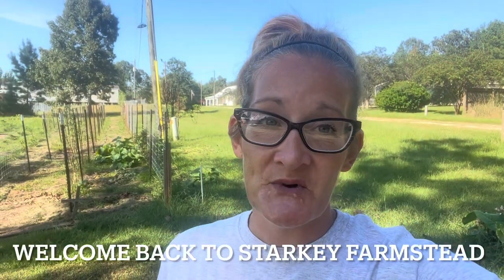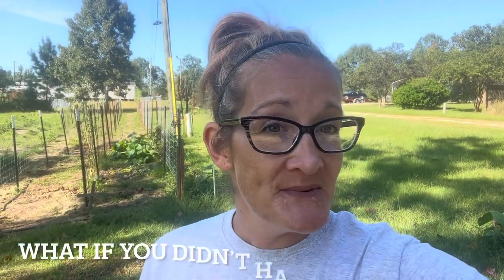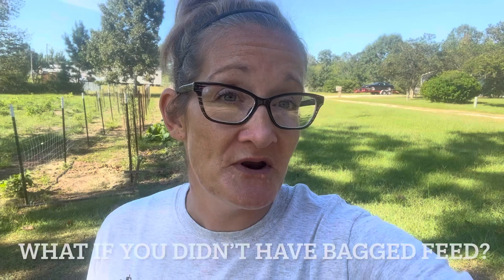Good morning and welcome back to Starkeep Farmstead. My name is Samantha and today our topic is going to be: what if you didn't have bagged seed to feed your livestock? Could you do it? Come on, I'll walk you through a day on a two-acre farmstead where I did not use bagged seed for the past four days and don't intend to for at least three more. Let's see how the animals look and what I'm feeding them today.